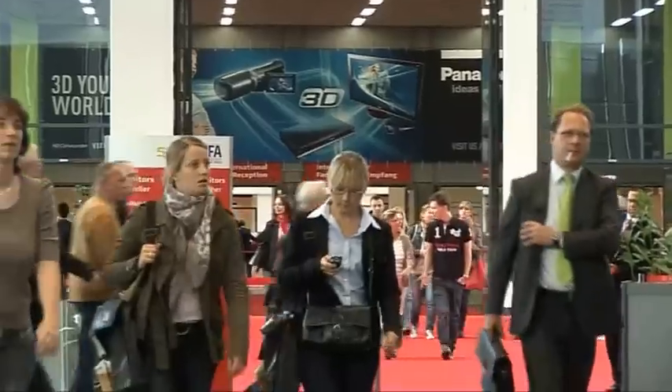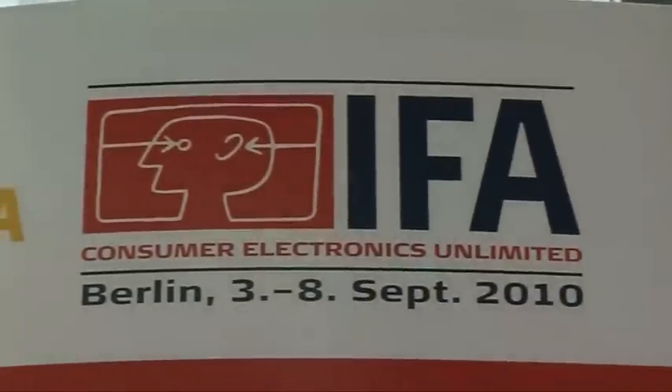Hello and welcome to a very special edition of Gadget Show Web TV. I'm here in Berlin for Europe's biggest consumer technology showcase, IFA, where all the major electronics companies from around the world come to unveil their latest products and reveal what they hope will be the next must-have gadgets. Inside are over 1,400 exhibitors showing off tech you can expect to see on the shelves in the next 6 to 12 months. And with so much ground to cover, we'd better get started.